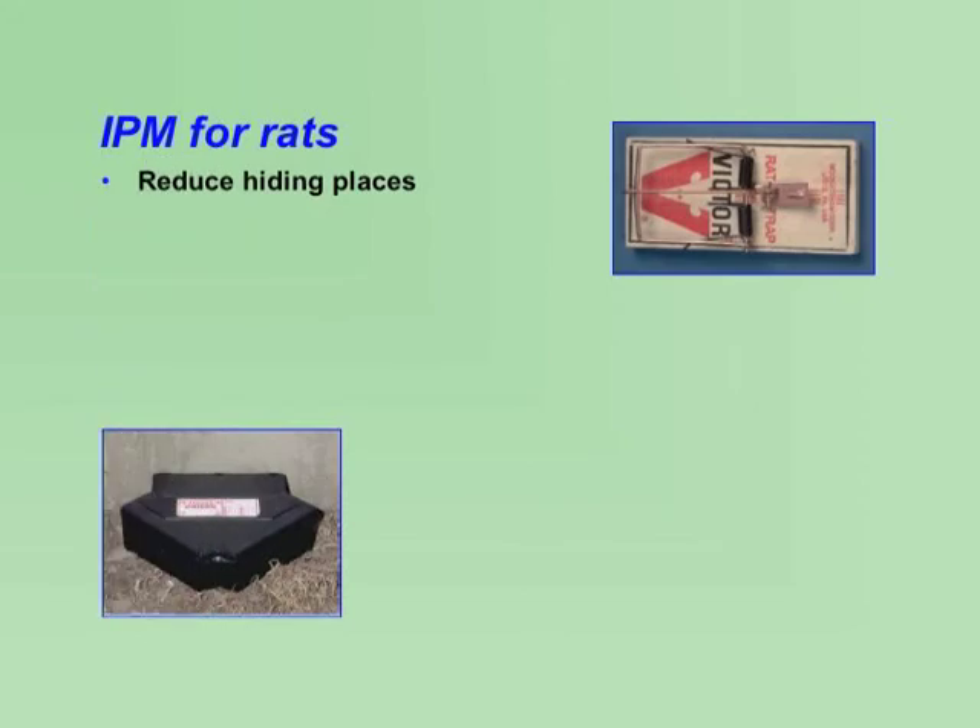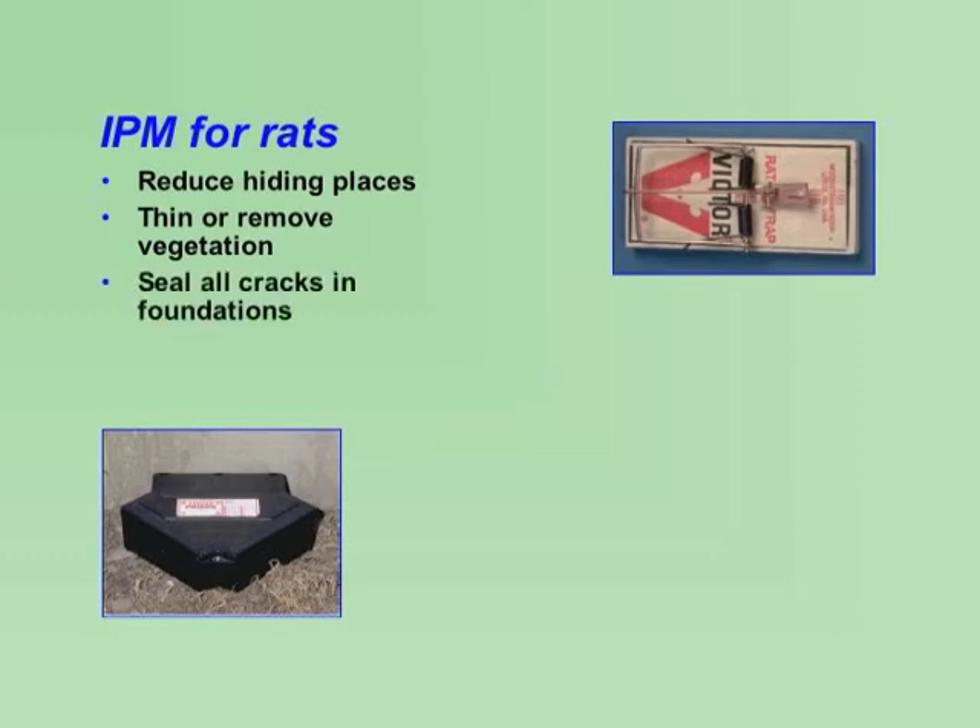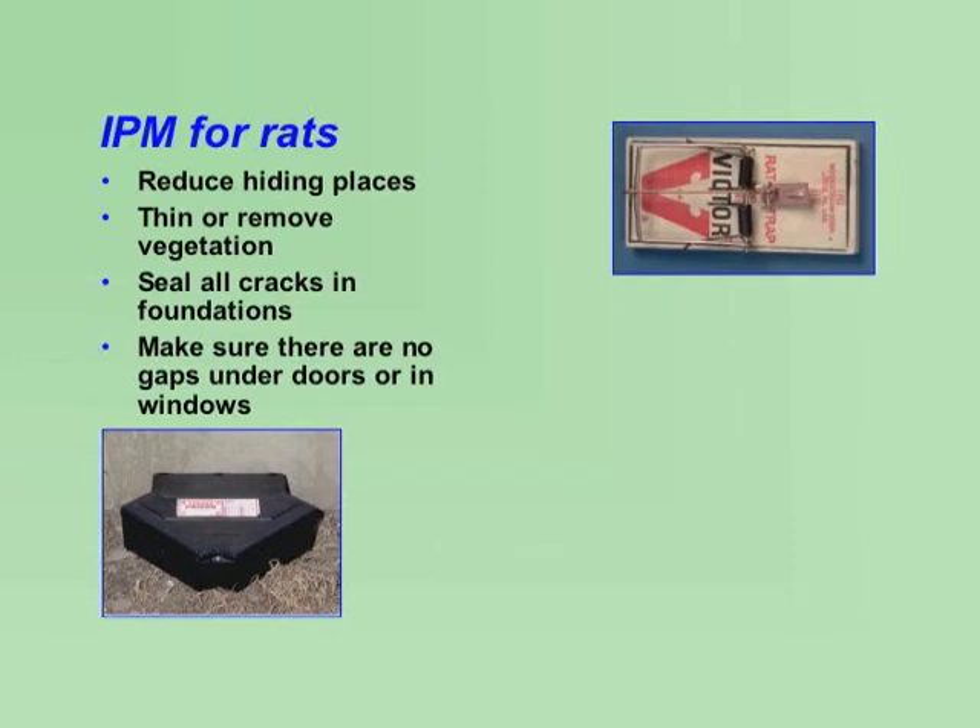Reduce hiding places by keeping garbage and garden debris in receptacles with tight-fitting lids. Thin or remove dense vegetation near buildings that provide shelter and travel bridges. Seal all cracks in building foundations, and make sure there are no gaps larger than a quarter-inch under doors and in windows.